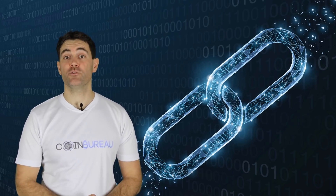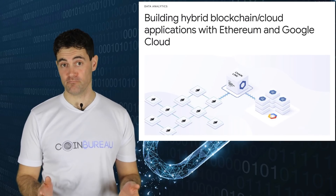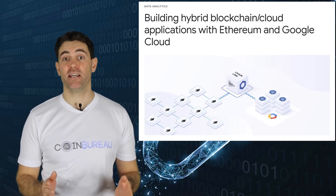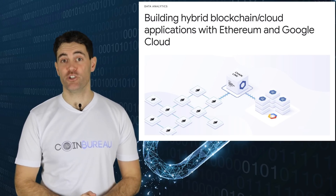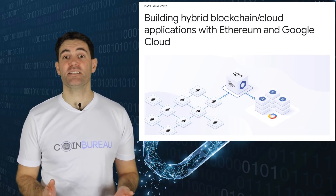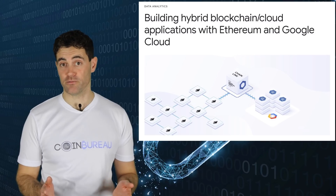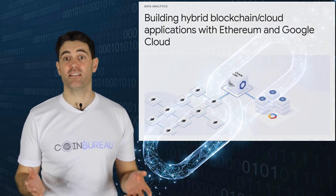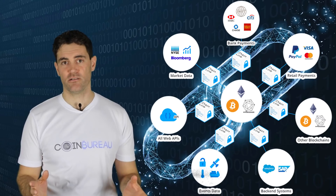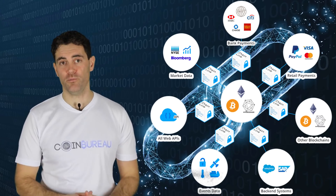Even though SWIFT isn't solely using Chainlink, it is developing a smart oracle with Chainlink's help, leaving the door open for further integration. Chainlink has also been chosen as an official cloud partner of Google. This collaboration will see Google place all its BigQuery data on a blockchain using a Chainlink smart oracle — perhaps one of the few blockchain projects that Google has singled out. With partners like these, the use cases with the Chainlink network are countless, including insurance, machine-to-machine payments, and much more.